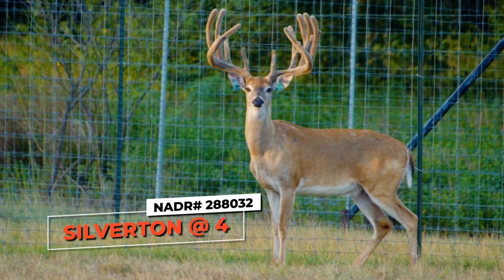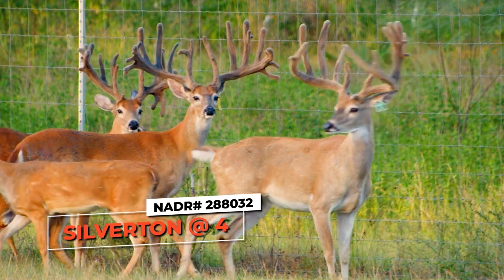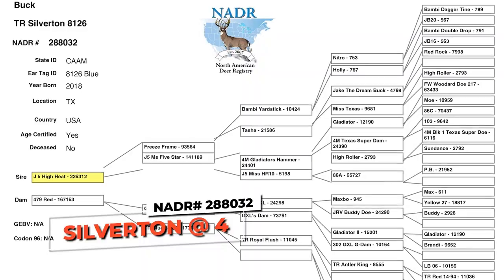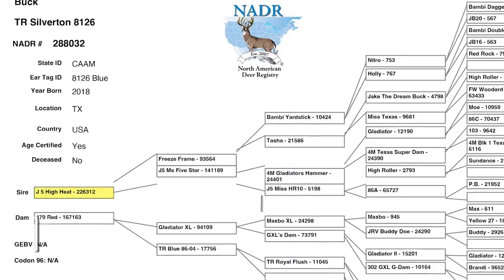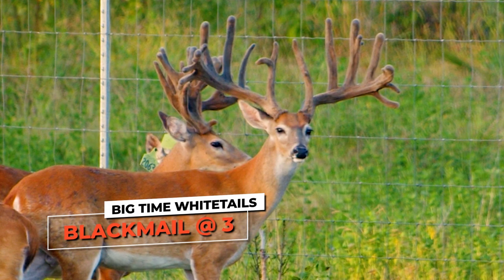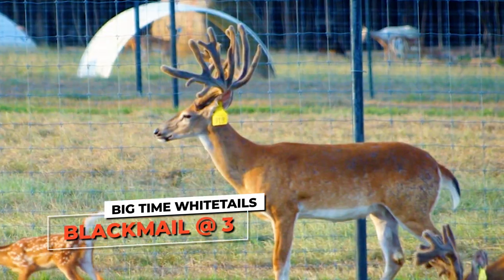This is Silverton over here. Look at the tall tines on him — really, really tall tines. He's a really good deer, a beautiful buck. He's a High Heat son, and that's a nice sire. We also got a Blackjack son over here. His name is Blackmail, another really, really good deer that we have here.